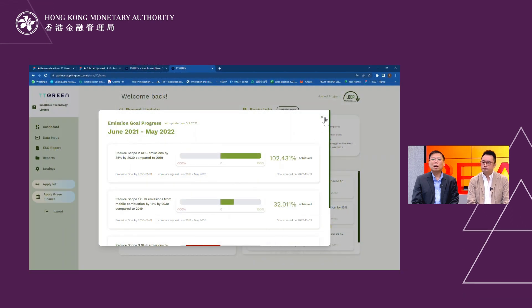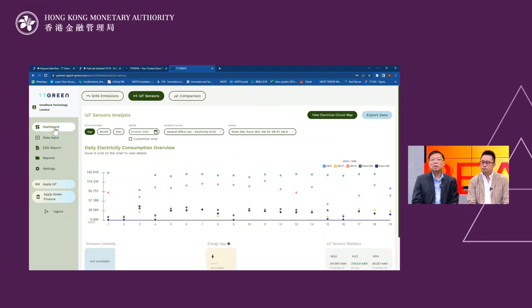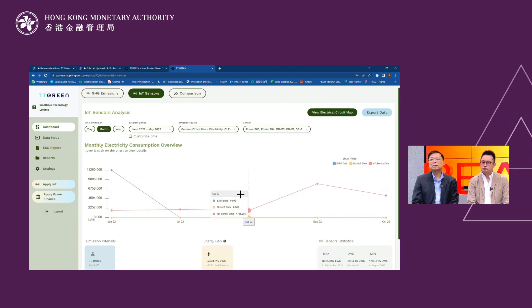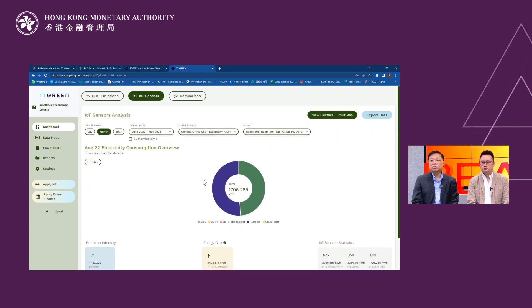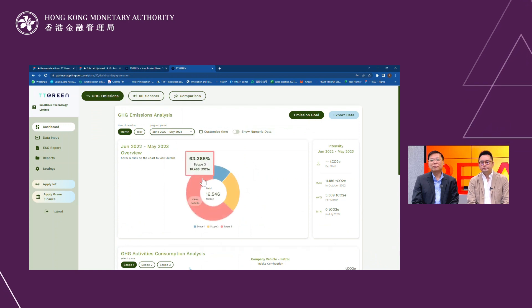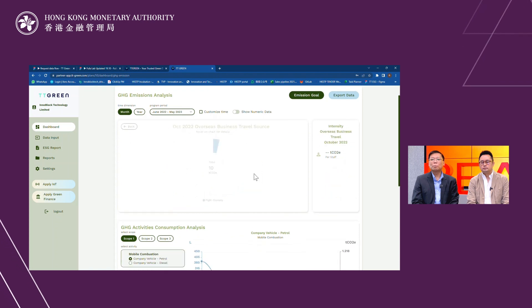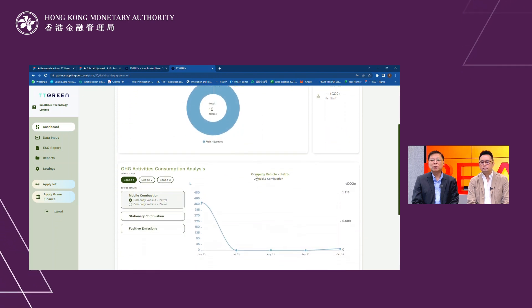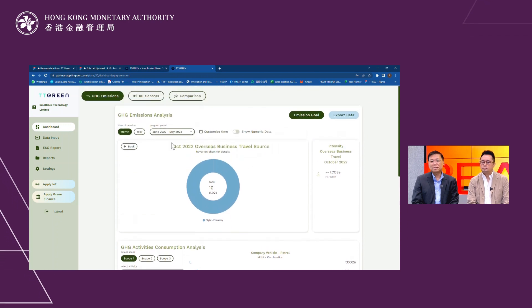TT Green collects third-party data including smart building, water and electricity consumption via Internet of Things sensors embedded into devices like electricity meters. It also collects data integrated with ERP systems. TT Green then helps users automatically transmit and integrate the data in the cloud, with all activities processed in the blockchain system.